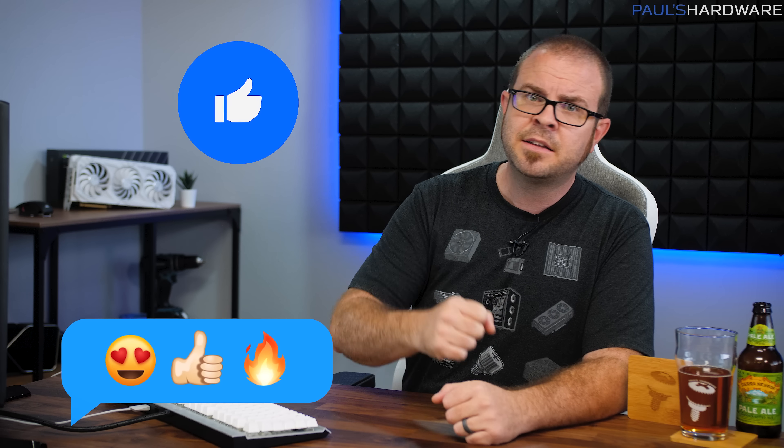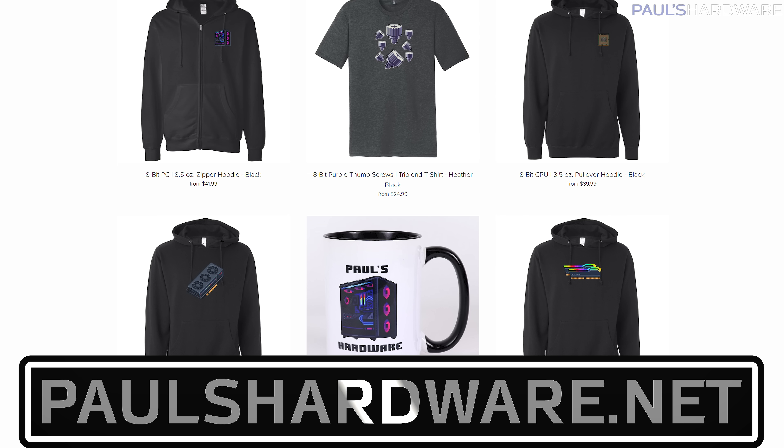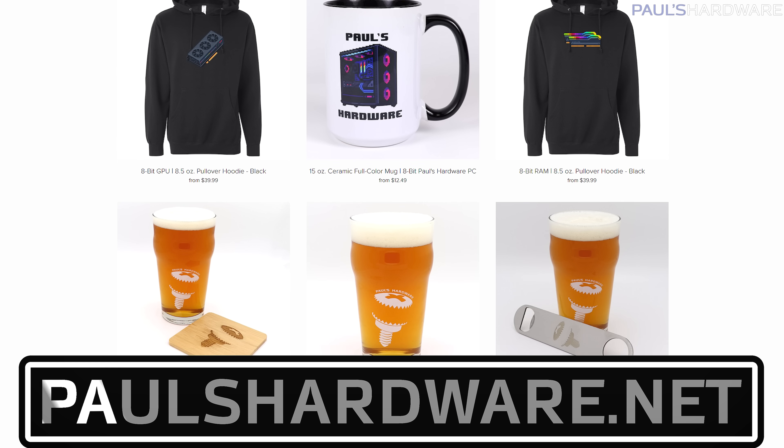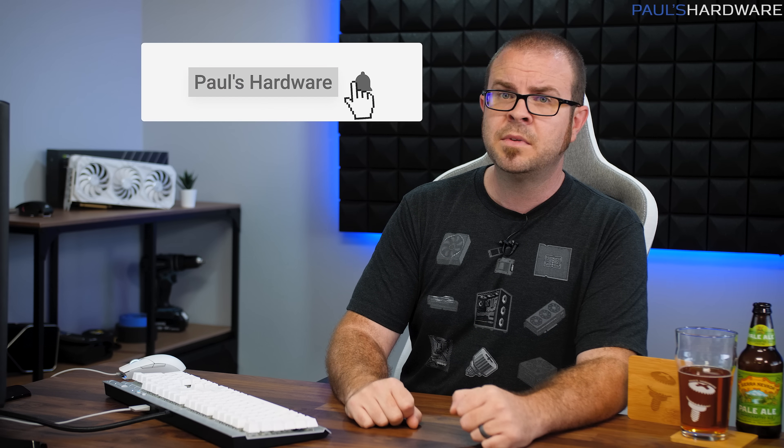So there you have it, guys. Summer continues to progress, and with it comes your weekly dose of tech news. If you liked it, click that like button or leave me a comment down below. All the articles I talked about today are linked in the description. You can also check out my store at paulshardware.net for high quality merchandise, t-shirts including this excellent new design, hoodies, beer sets, and more. Subscribing to my channel is always a good call too. Thanks again everyone, and we'll see you next week.